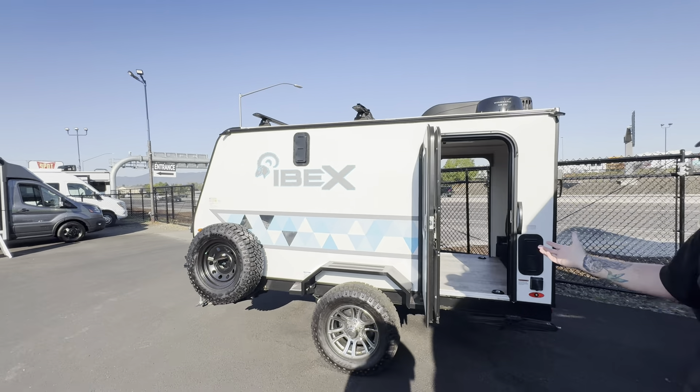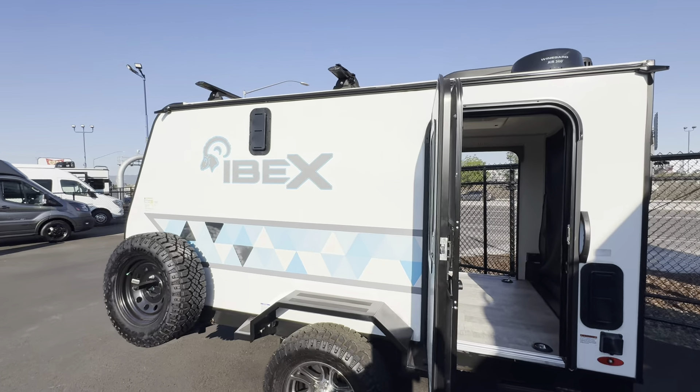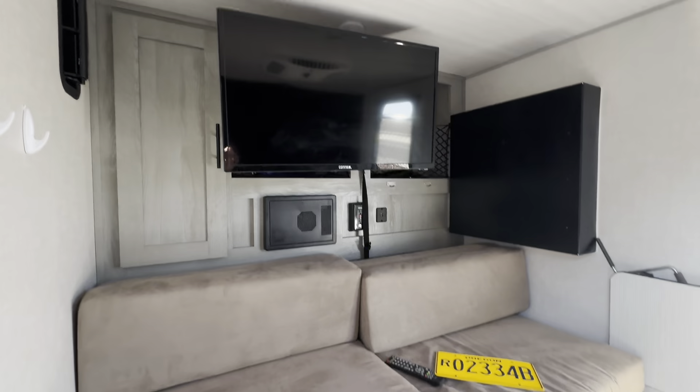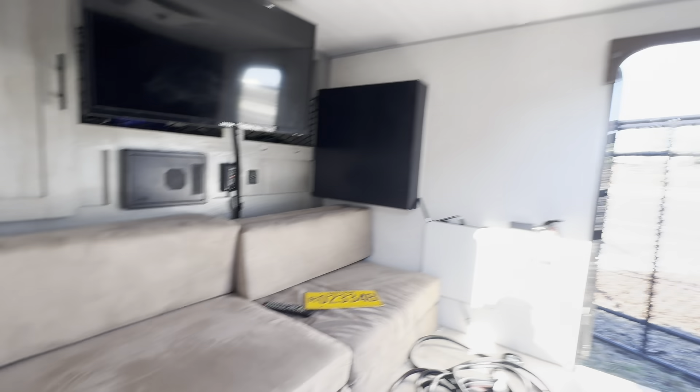It does store bicycles, maybe a small motorcycle, as you can see here. The interior does have the ability to sleep two plus people. It has your television, rooftop air, and heater.